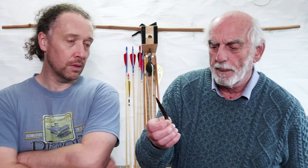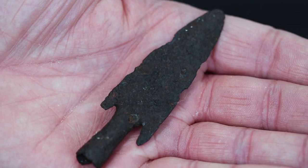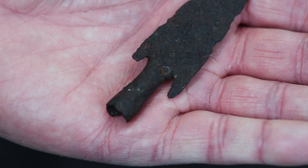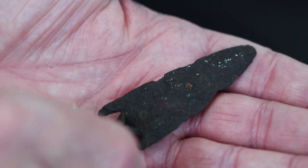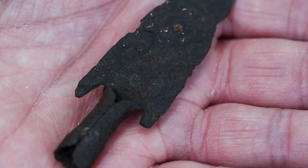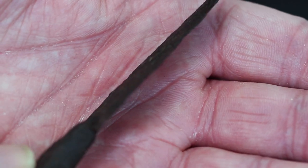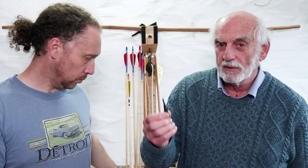That one — not sure where it came from — is a head with some short barbs on it, probably a hunting head with a socket. It's quite an interesting shape — very thin.